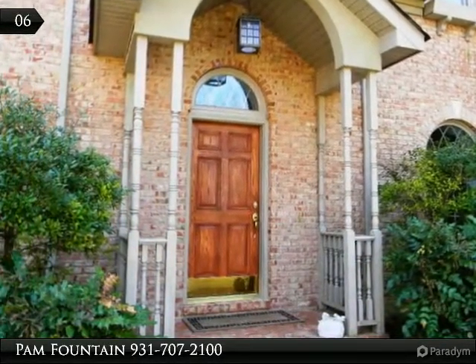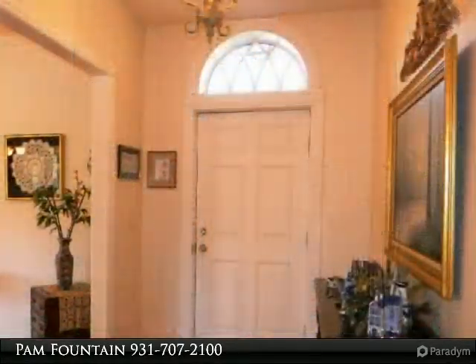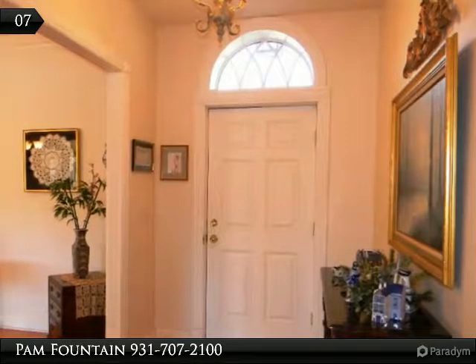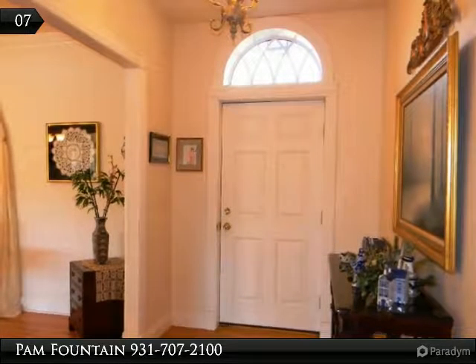The master suite has a tray ceiling and patio doors to a covered porch so you can enjoy the lake views. The master bath is tiled, with his and hers vanities and a storage tower in between, a corner jetted tub, plus a fully tiled custom shower.